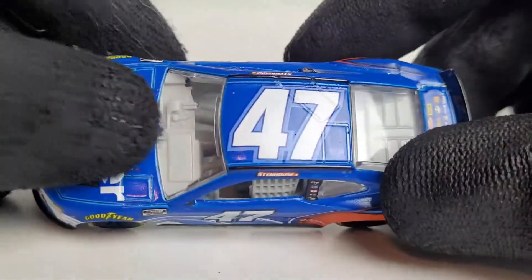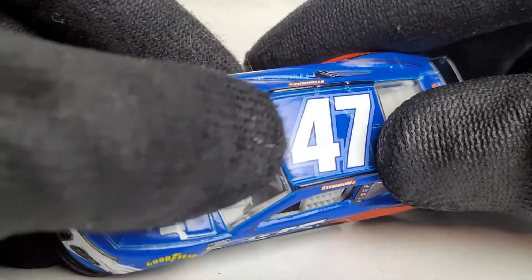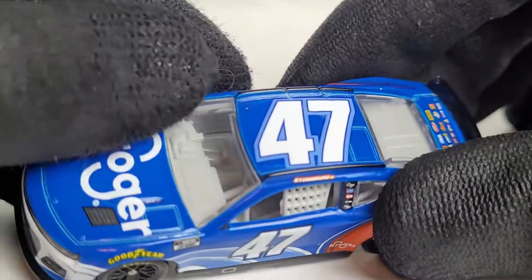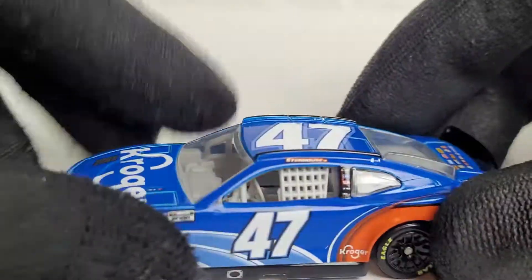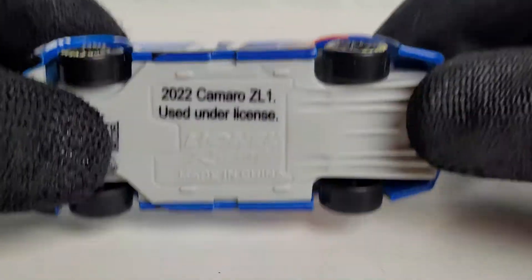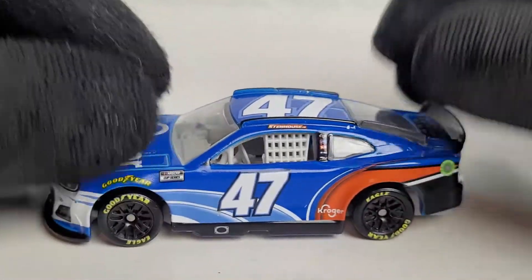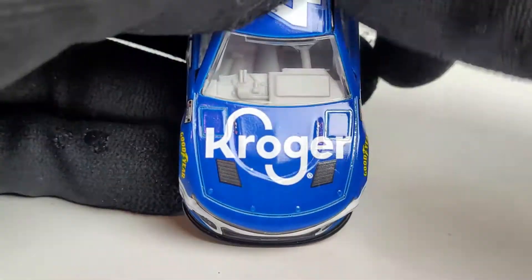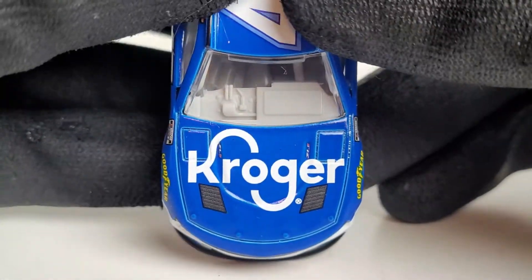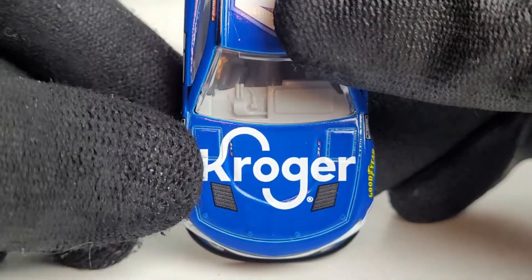One reason these cars are cheaper is there are no window banners and no window railing detail — it looks pretty basic. The interior is white, and even the bottom is white, which is a bit odd. In the Wave 2 version this car has a black chassis, except for the Austin Dillon test car. If you want black interiors, go for the gold series. The Kroger logos on this car look really cool and are perfectly placed on the hood.